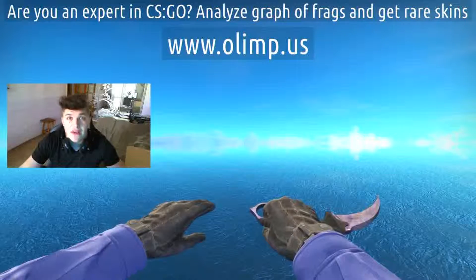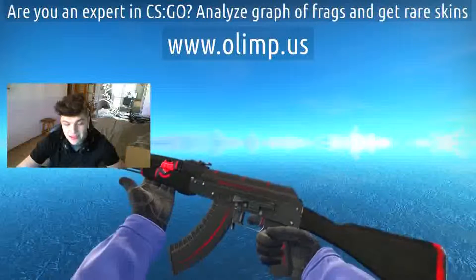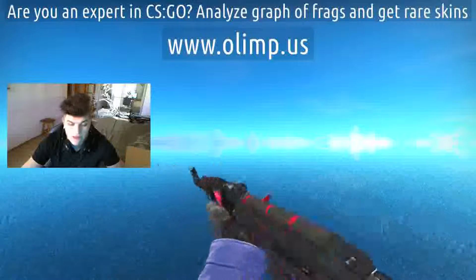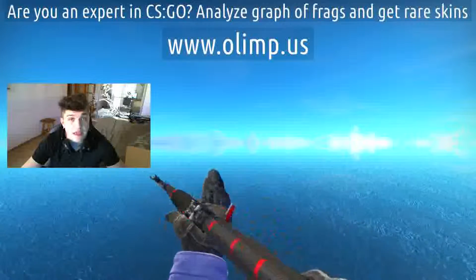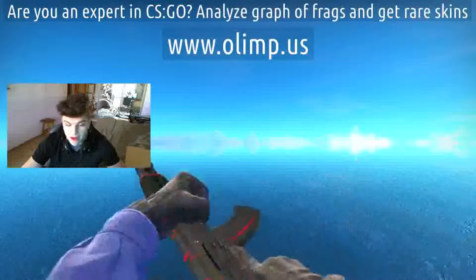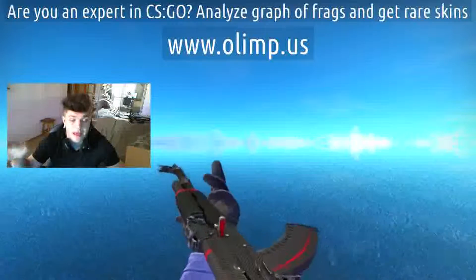On this birthday stream we're also gonna give away some skins such as AK Redline Field Tested. It looks really damn cool — it's in Field Test condition, you can barely see any scratches. These skins are also sponsored by olimp.us, so I received those skins from the gambling site I'm gonna play later in this video.